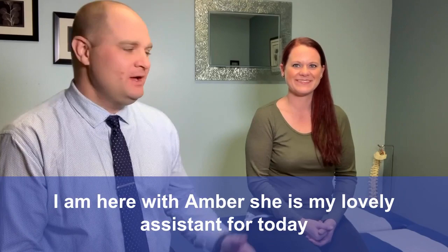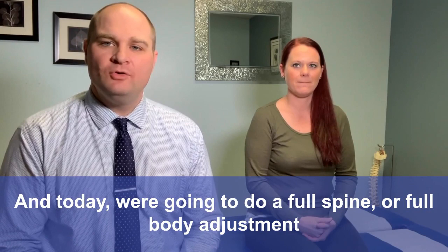Hello everyone, I'm Dr. Persley with PC Wellness Centers in Cape Girardeau, Missouri. I'm here with Amber — she is my lovely assistant for today. And today we're going to do a full spine or full body adjustment.